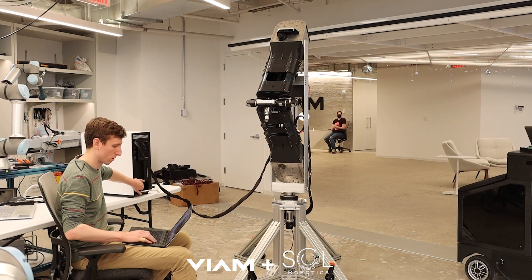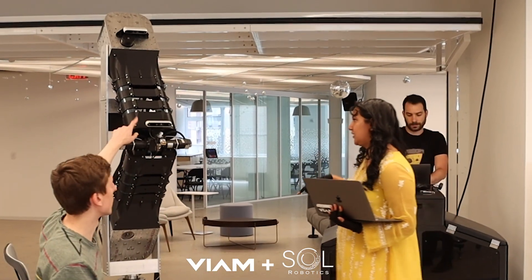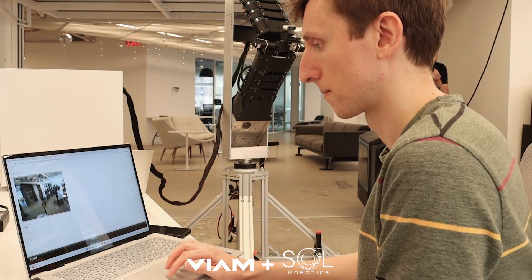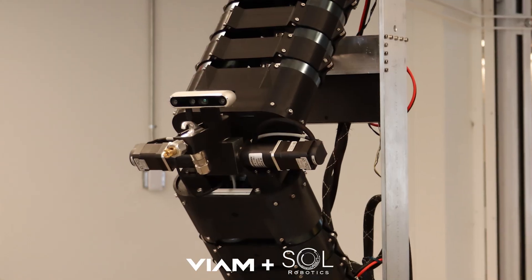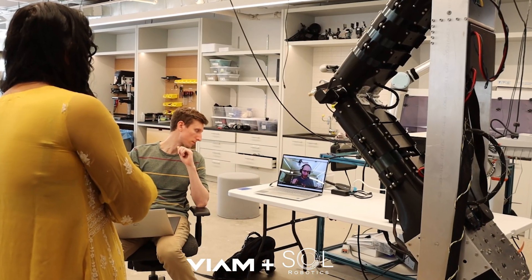I feel like a lot of the robotic software ecosystems out there are cryptic and difficult for adoption. VM has been a really great tool for us because it allows us to integrate different components of our robotic platform seamlessly and without a lot of overhead while we're still growing as a company.